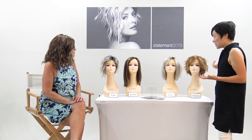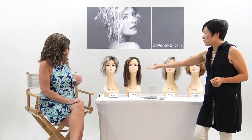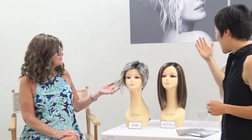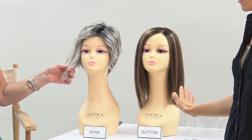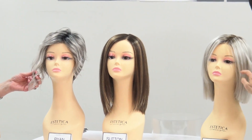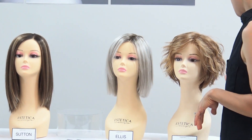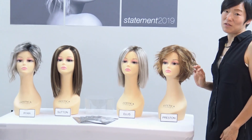I have the awesome honor and privilege of having Kathy here to help showcase these beauties. We've got four styles coming out in this new collection: Ryan, an asymmetrical pixie; Sutton, a beautiful blunt cut lob; Ellis, a blunt cut shorter bob; and the beautiful Preston, a modern bob with gorgeous waves throughout.